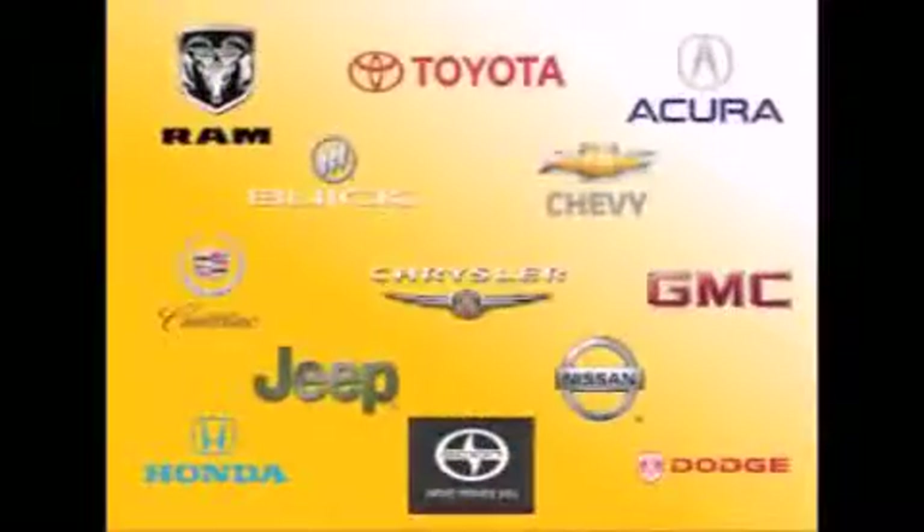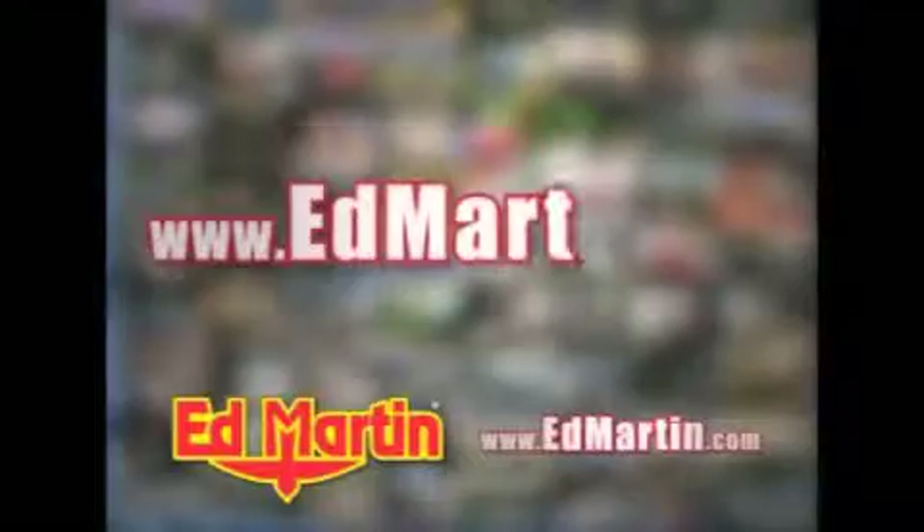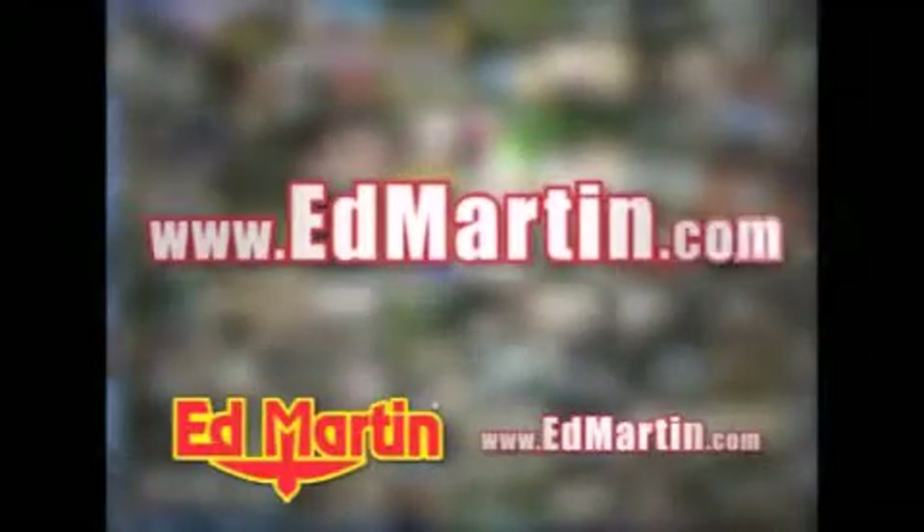13 different manufacturers, over 3,500 new and used vehicles, all online at EdMartin.com. Log on to EdMartin.com today.